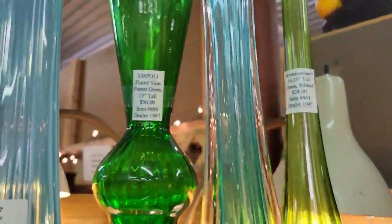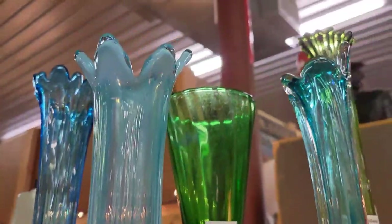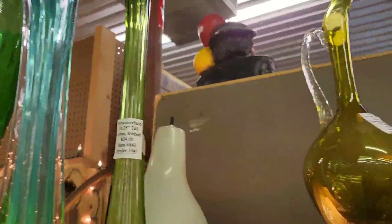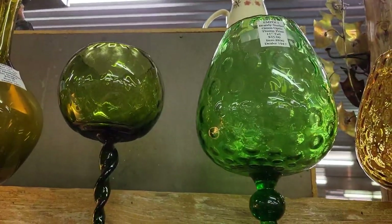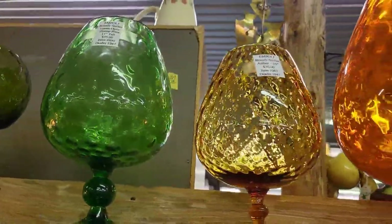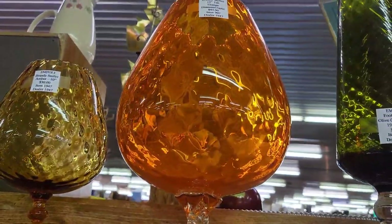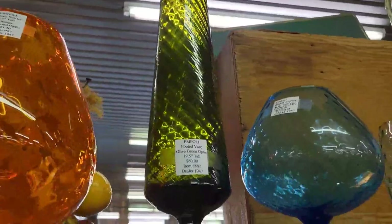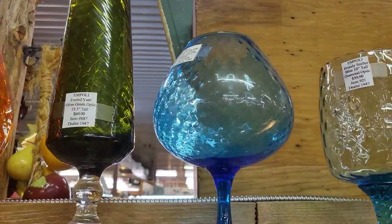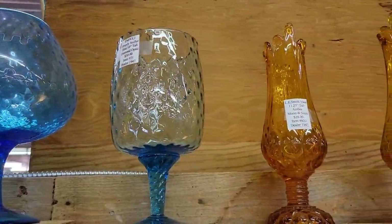There are some more beautiful vases here. This is an opalescent swung vase — so pretty. We're getting over to the Empoli section — beautiful, beautiful, beautiful. Look at that one, it's massive and pretty. I sit here and admire these pieces and even if I got them I would have nowhere to put them. I think I need a separate house for display — how many of you feel that way?